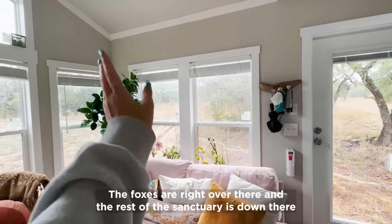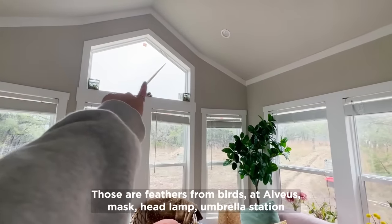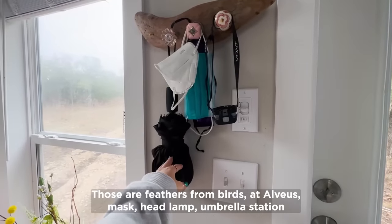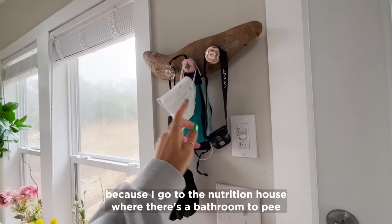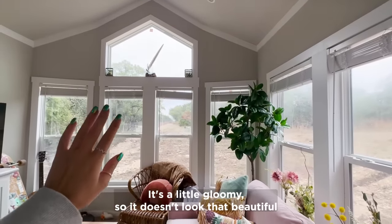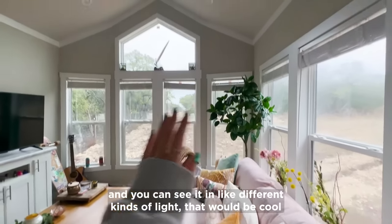I have some fake florals. The foxes are right over there and the rest of the sanctuary's down there. Those are feathers from birds at Alvaeus. I have a headlamp and umbrella station because I have to put on a headlamp if I need to pee in the middle of the night — I go to the nutrition house where there's a bathroom. It's a rainy, gloomy day so it doesn't look that beautiful right now, but maybe I'll film some b-roll when it looks prettier.